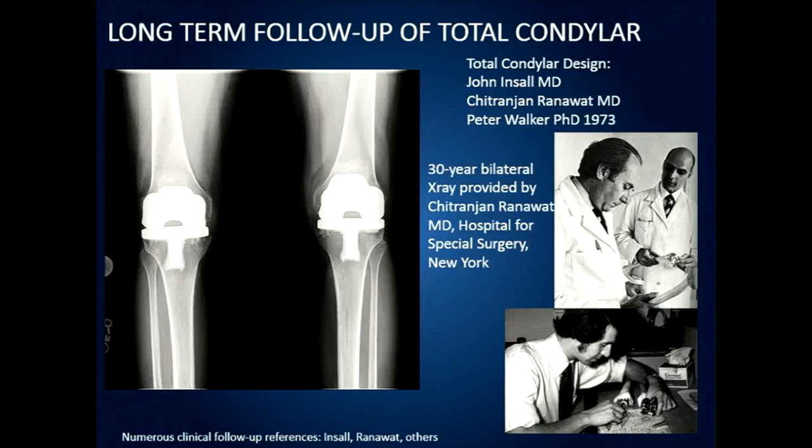The surgeons indicated they would rather resect the cruciate ligament, so we needed an implant with AP stability but some laxity, mimicking the anatomical characteristic. This total condylar knee design was used in tens if not hundreds of thousands of cases. A 30-year follow-up shows these implants have had approximately 85 to 90 percent survival at 15 and 20 years, which is quite incredible. Many patients are still getting around after 30 years. The designers of the total condylar knee were John Insall, Chitranjan Ranawat, and myself, around 1970 to 1973.